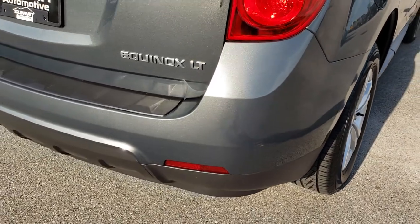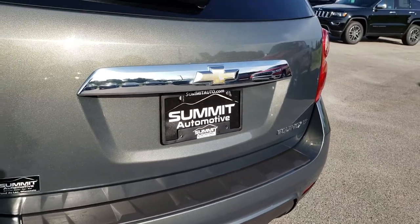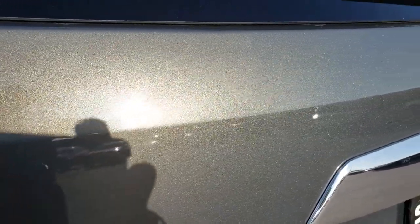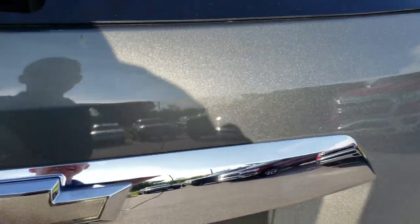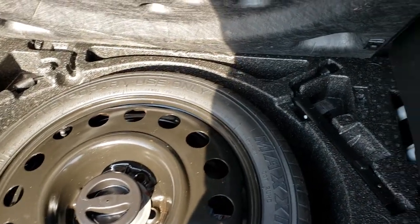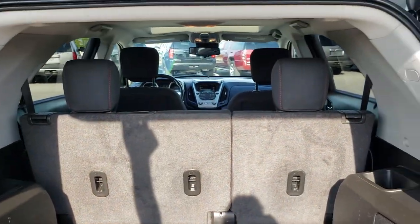Coming around to the back — no dents, dings or cracks on the rear bumper. You can really get a good idea of that color; it's got a lot of metal flake so if you have HD capabilities turned on you can really see how nice that paint is. The back storage area is in really nice condition as well, no rips or tears in that carpeting. It does come with a spare tire and the jack tools. Those seats fold down almost completely flat, which we'll show you in just a little bit.